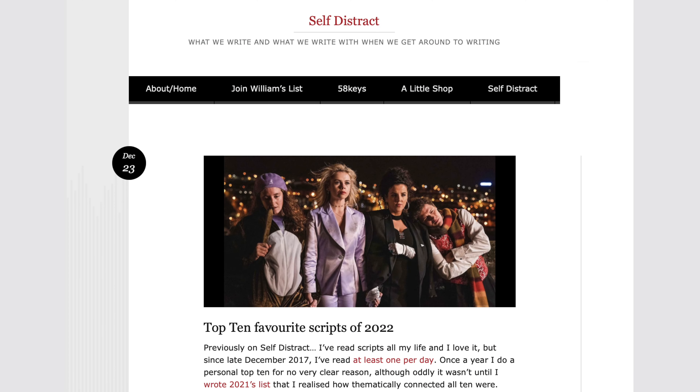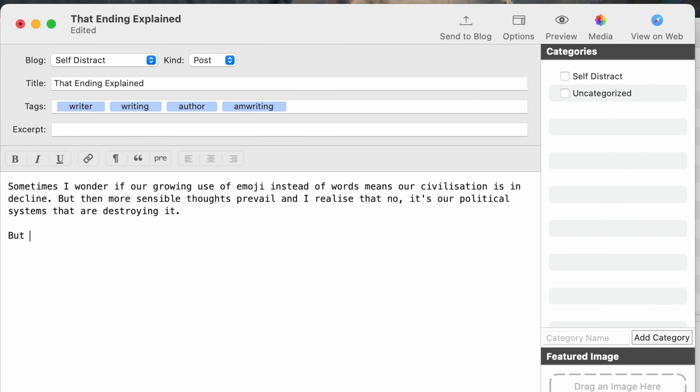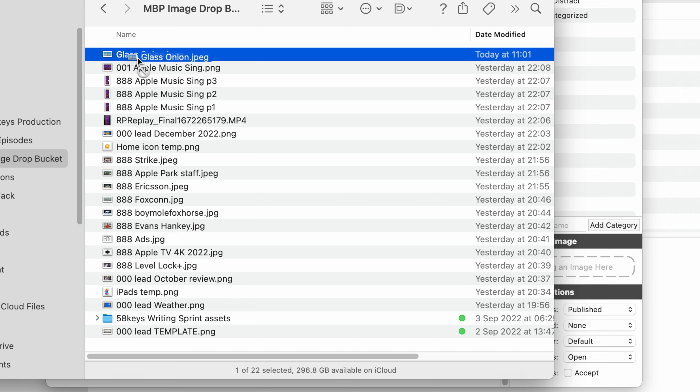Let me show you with a flashback to last week. I write a blog called Self Distract that goes out on Friday mornings and I usually write it on Friday mornings. But what with one thing or another — Christmas being around — for once I did it on the Thursday morning. And I wrote it in MarsEdit. Wrote it there, set the date and time I wanted it posted on my blog, added an image. Done.